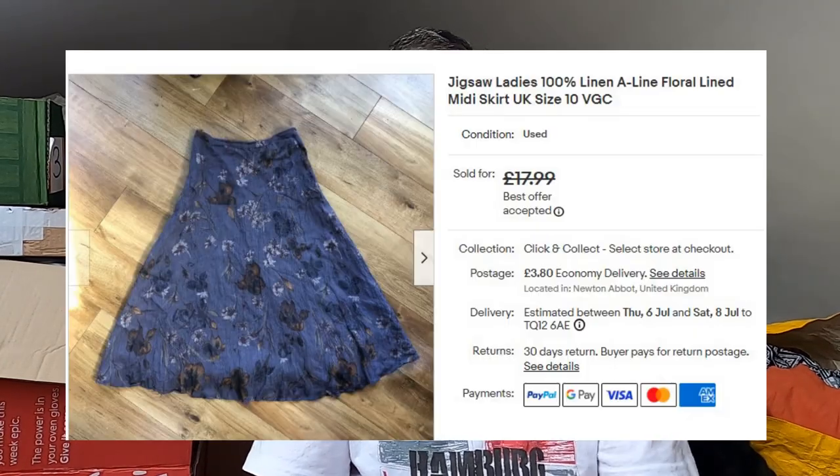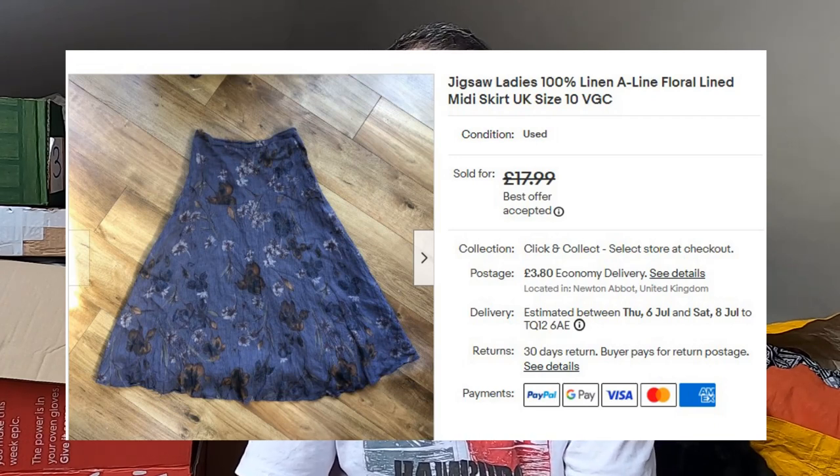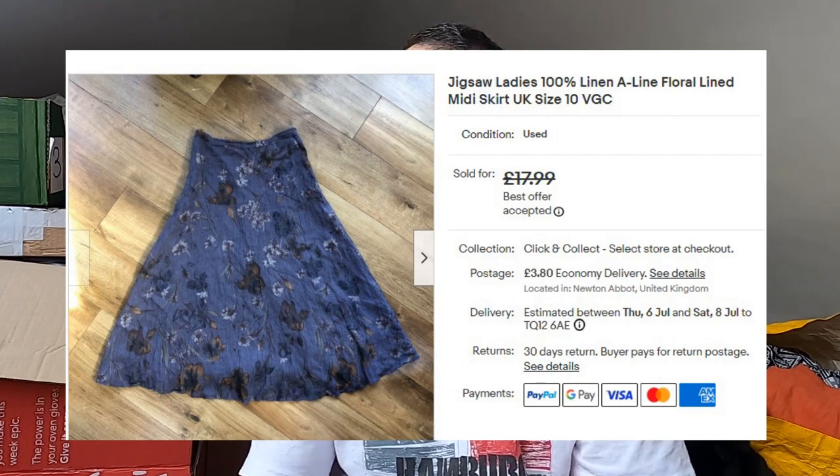Sold this Jigsaw 100% linen flowery skirt. Paid £4 at a car boot sale. I thought it would do a little bit better but it's gone for £15 plus postage. I'd probably pick it up again — it doesn't take too long to sell, even though it's only a size 10, so the size wasn't on its side. Didn't take too long to sell, so happy with that.